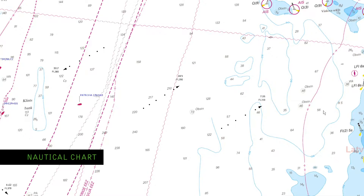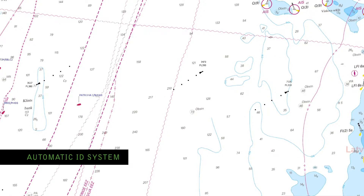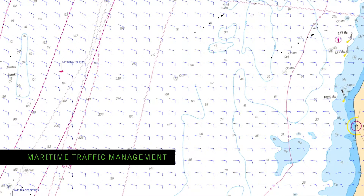On this nautical chart, we can see the position, speed and course of ships and aircraft, thanks to automatic ID system sensor data. Real-time weather data can be added, providing complete situational awareness for most maritime traffic management purposes.